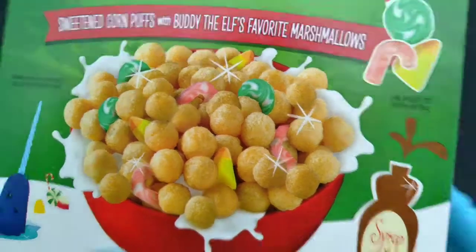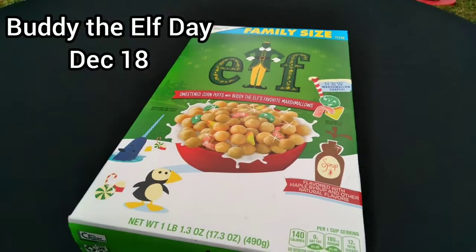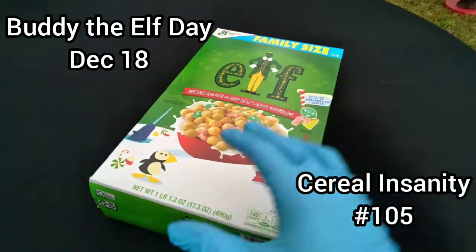Hi, I'm Toy Insanity. What's your favorite color? This is Cereal Insanity. Number 105.